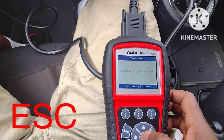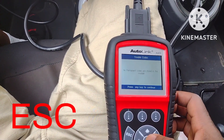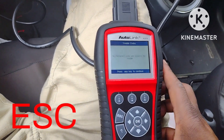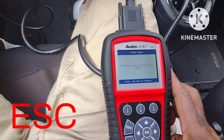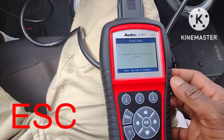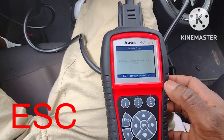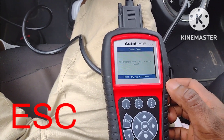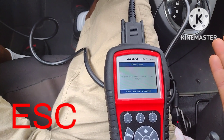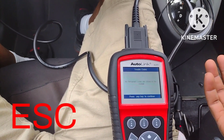Then why does the ESC keep coming on and off? Maybe it's possessed, or maybe because the car is 10 years old and the electronics are going crazy. But I'm not going to worry about it because this car has the electronic stability control and also the regular brake.